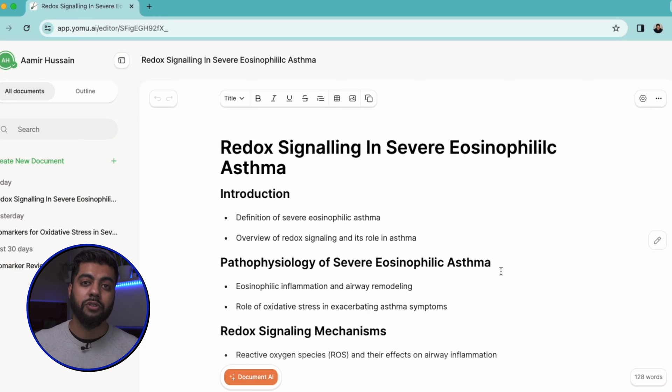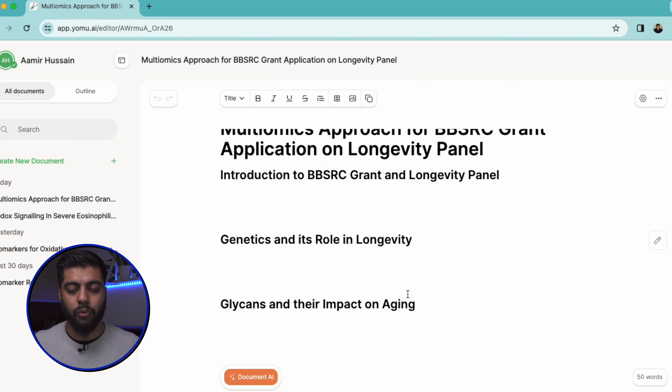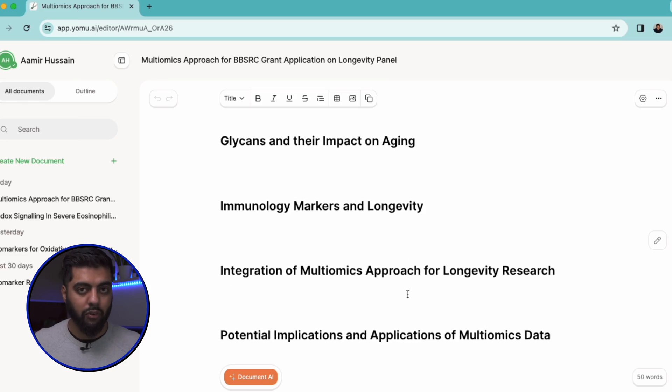I actually used it to brainstorm some new papers for 2024, and I'm also writing a grant and using Yomu AI to try and accelerate that academic writing workflow, which you're going to see momentarily.